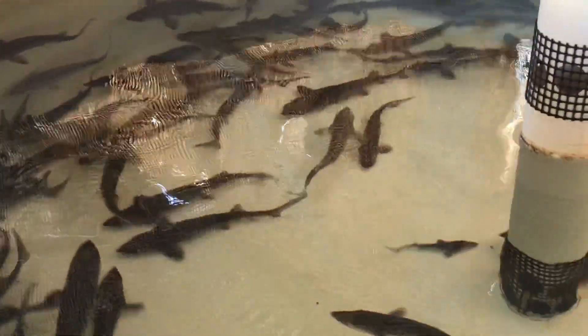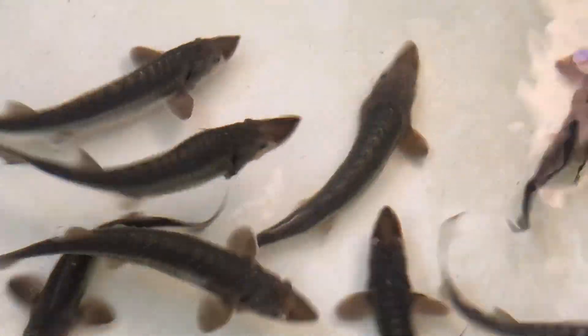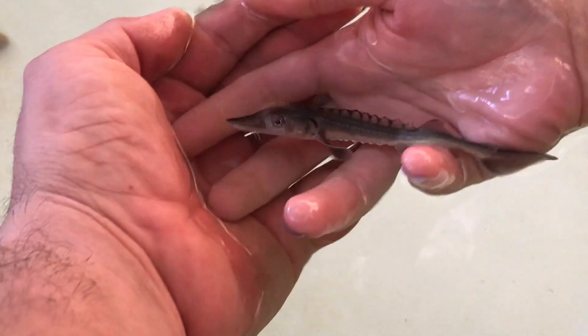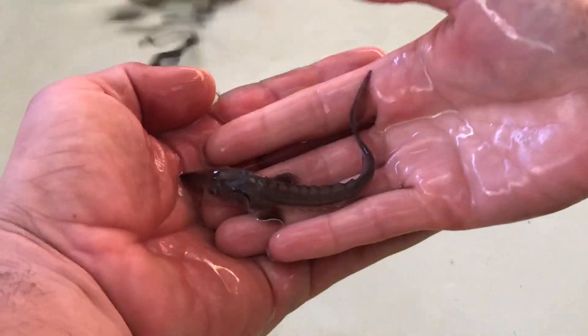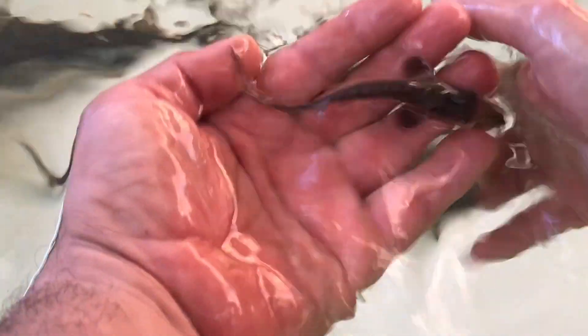I've never even seen one like that before. Look at this — you're just so cute. Keep it in the water, I want to get it in its natural state real quick. See how big his hand is — that is the smallest sturgeon I've ever seen, the smallest sturgeon I've ever caught, the smallest sturgeon I've ever heard about.